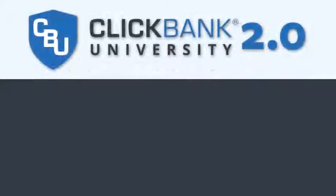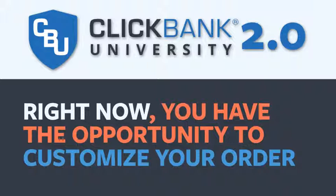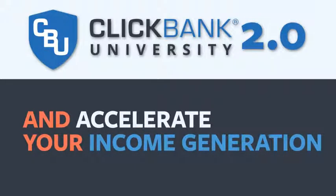Hey, it's Milana and Justin here again, and we'd like to congratulate you on your decision to build your own online business by enrolling in ClickBank University 2.0. One important thing we wanted to let you know is your order is not yet complete. Right now, you have the opportunity to customize your order and accelerate your income generation with ClickBank.